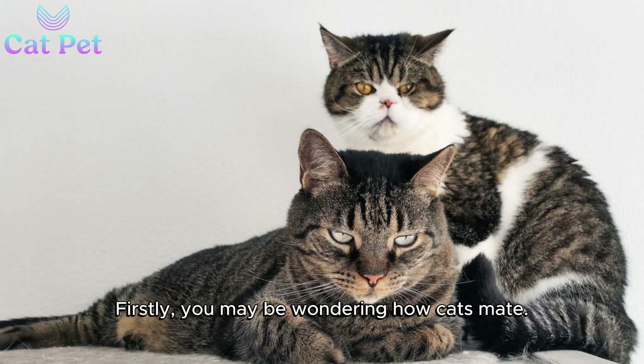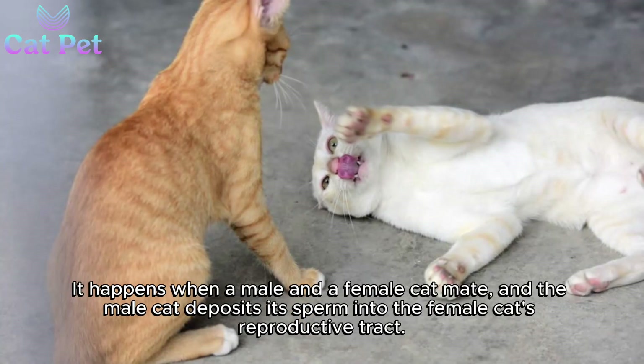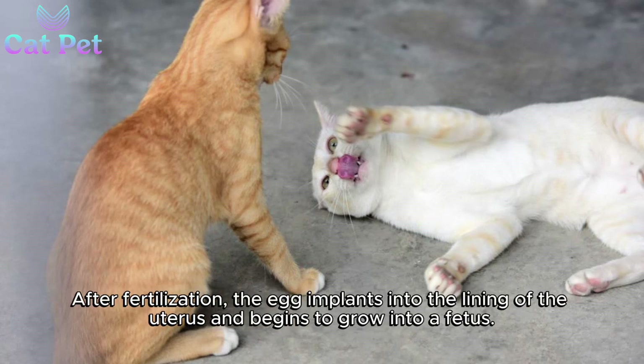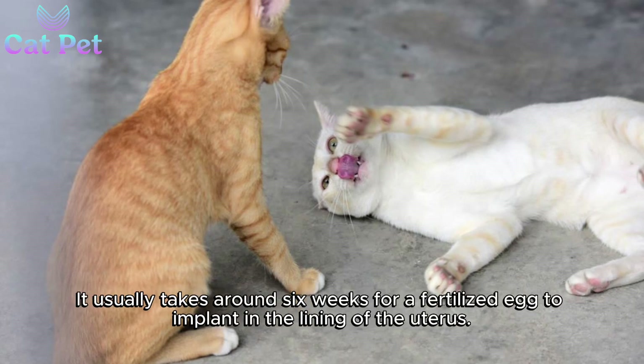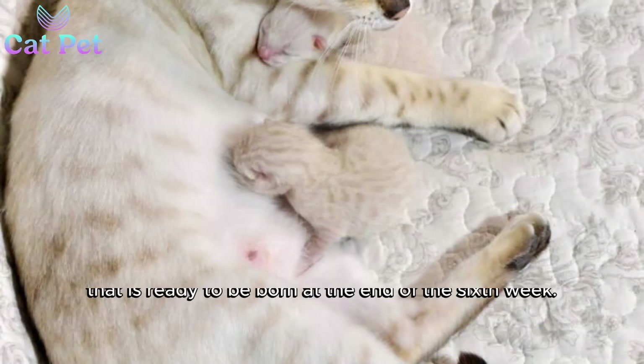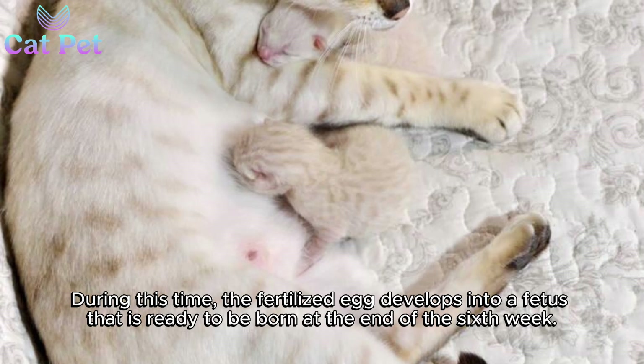Firstly, you may be wondering how cats mate. It happens when a male and a female cat mate, and the male cat deposits its sperm into the female cat's reproductive tract. After fertilization, the egg implants into the lining of the uterus and begins to grow into a fetus. It usually takes around six weeks for a fertilized egg to implant in the lining of the uterus. During this time, the fertilized egg develops into a fetus that is ready to be born at the end of the sixth week.